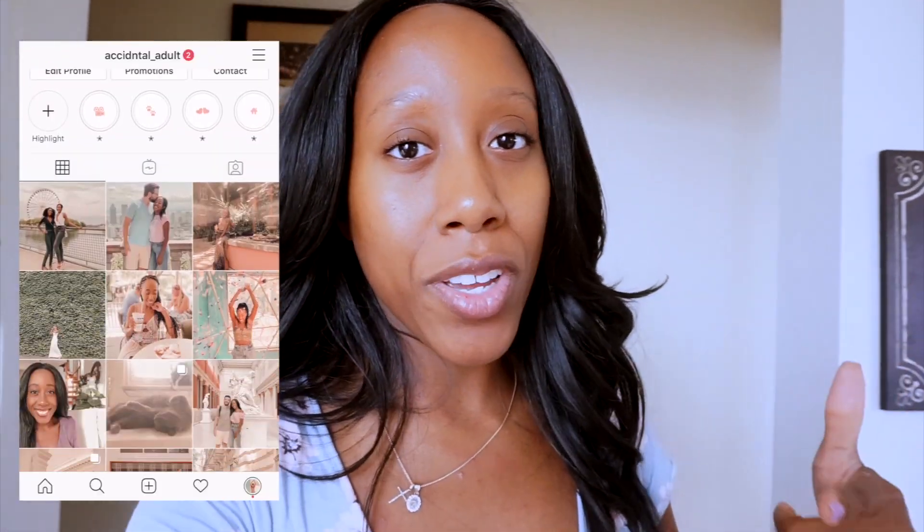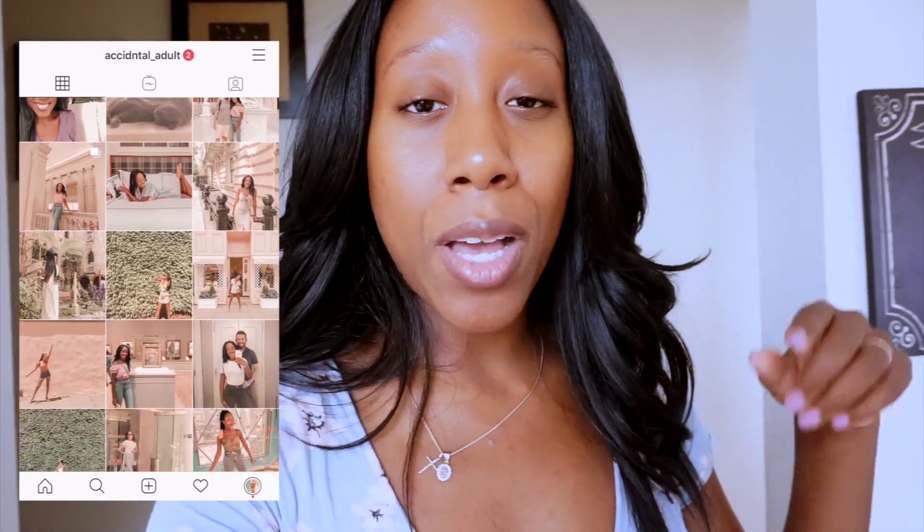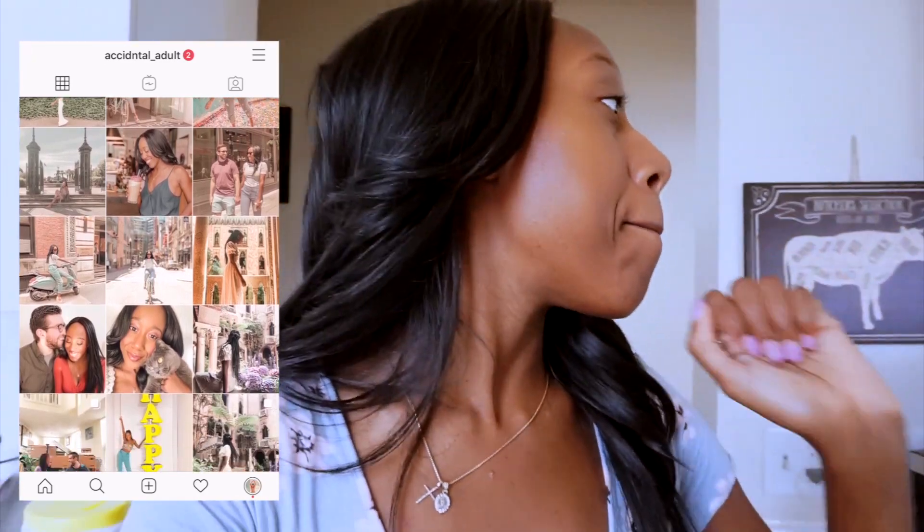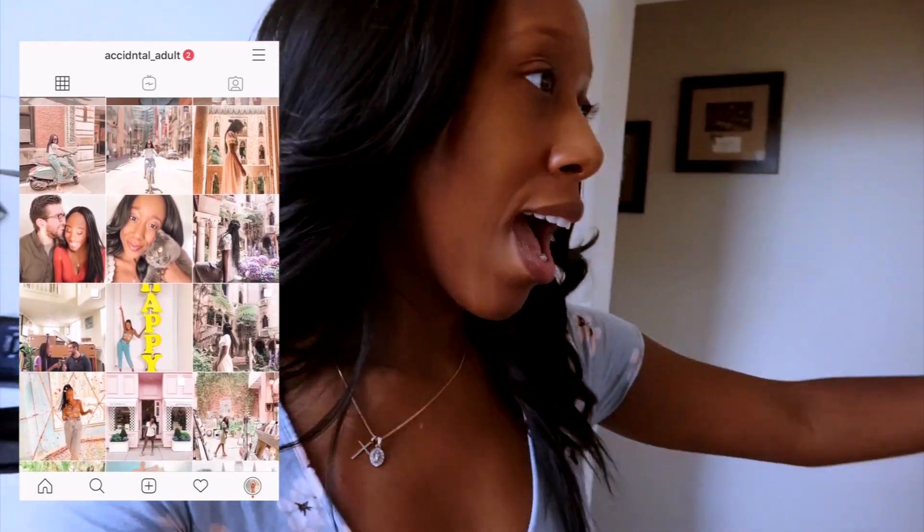Hey guys, welcome back to the channel! If you are new here, I'm Terri and this is the Accidentally Adulting blog. There's an Accidentally Adulting blog and an Instagram, so you can go ahead and follow both those things. The Instagram link should be down below and the blog is AccidentallyAdulting.com.